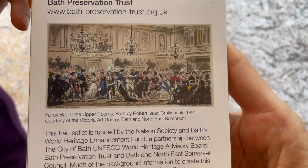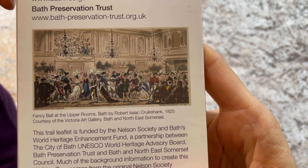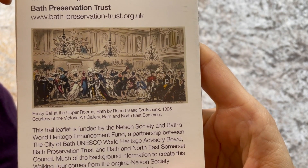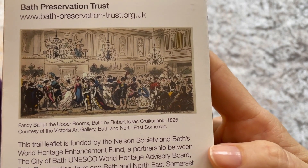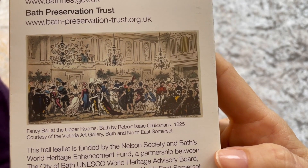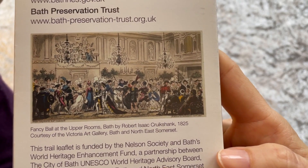Here you can see a fancy ball in the upper rooms, painted by Robert Isaac Cruikshank in 1825. That shows you the society that was established at Bath in the 18th and early 19th century.